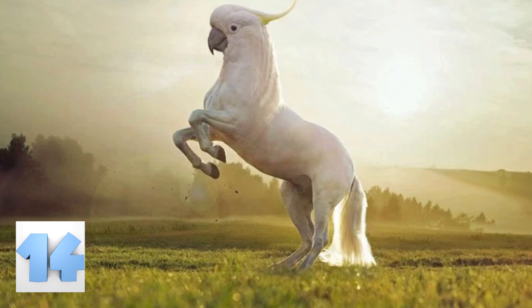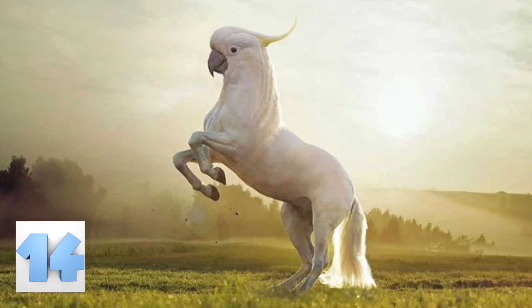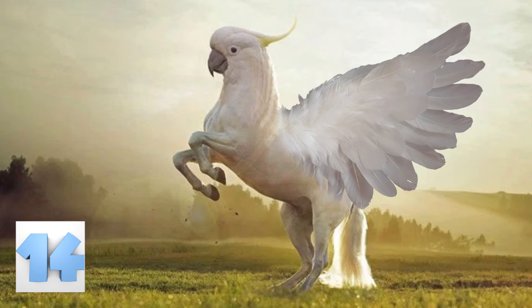Number 14: The Horse Cockatoo. This creepy hybrid isn't the scariest thing you'll see here, but it is unnerving to look at. Something about the cockatoo and the horse together makes you glad they aren't running around in herds. It has something to do with that huge beak that could gouge your back as it runs you down, since it is part horse too. At least the thing doesn't have wings.